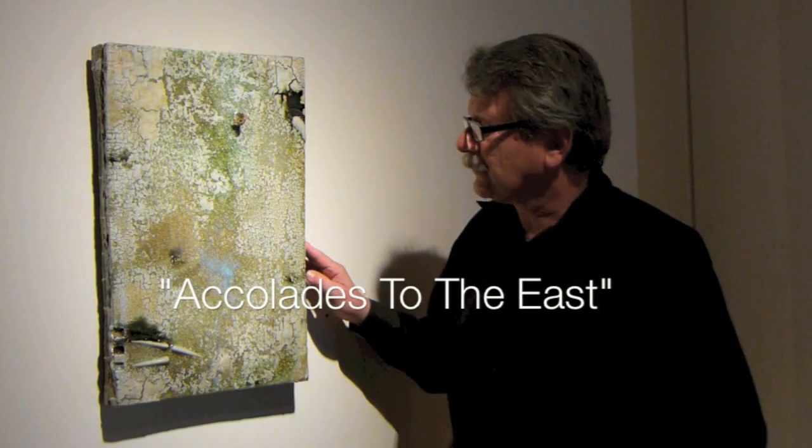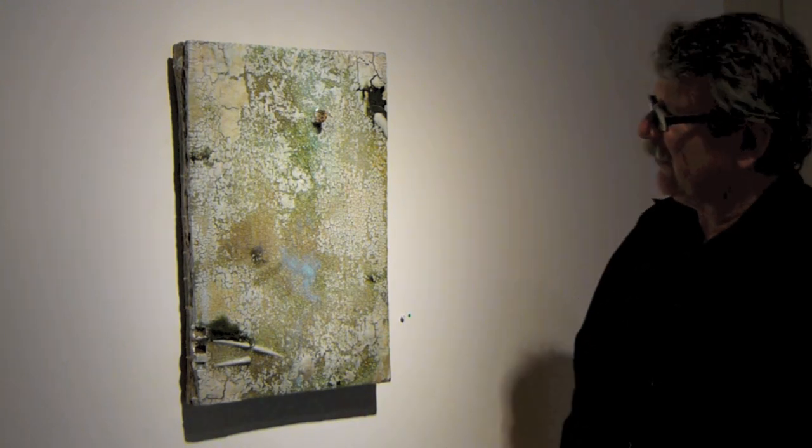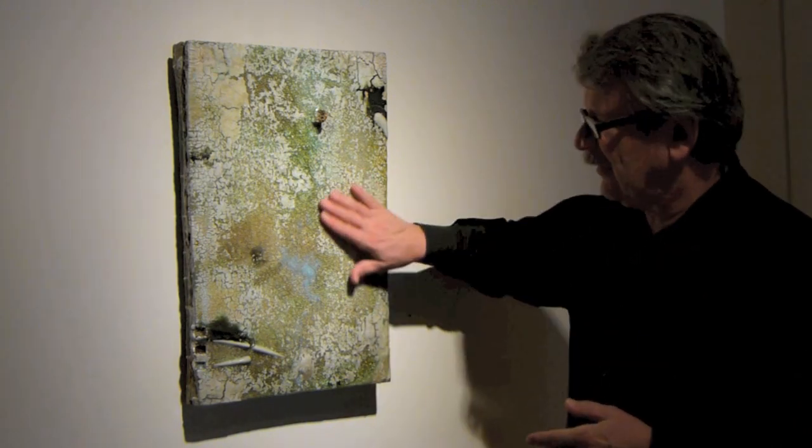What we're looking at here is a slab piece. What are these pieces about? Well, they speak to a lot of different things. They're certainly about surface, about integrating various materials. They're also about meditation — the whole idea of the practical finish and sitting and meditating.